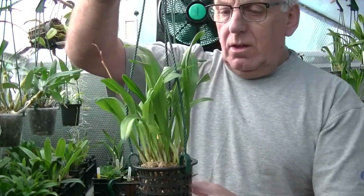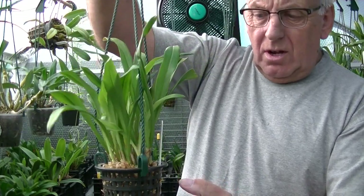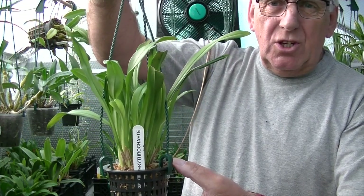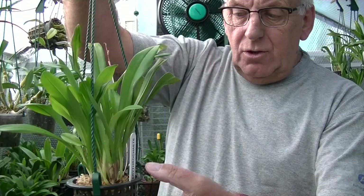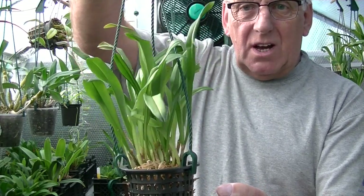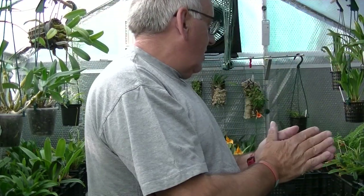A recent acquisition is the Dracula Erythrochaete. I've only had this a week or so; I've repotted it and it had a flower spike, but the flower spike blasted during transport. You're not going to get Draculas to survive in transport and bloom at the same time. But again, a nice healthy plant. In the short time I've had it, there's a lot of new growth, because I've started giving these some additional light in the early part of the day - I move them back down later.